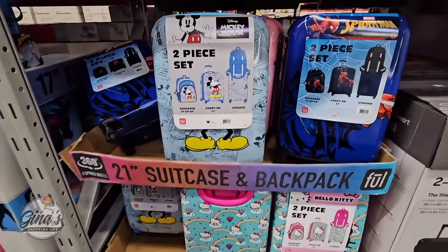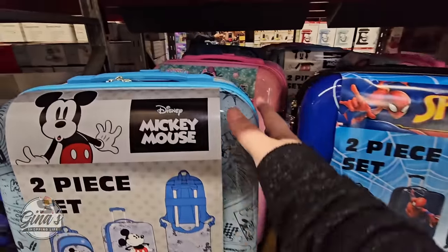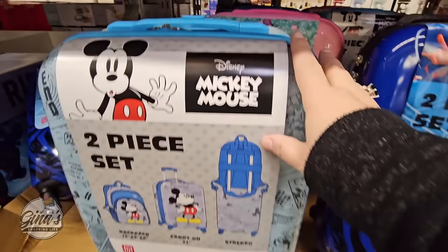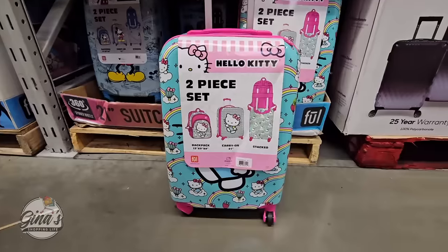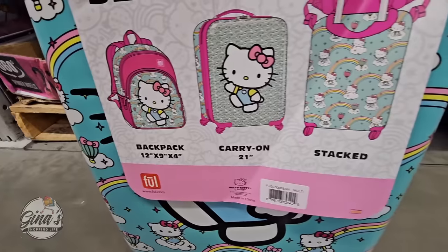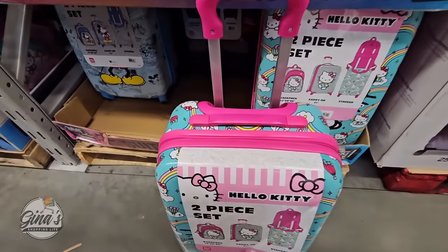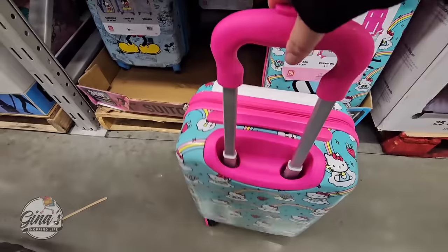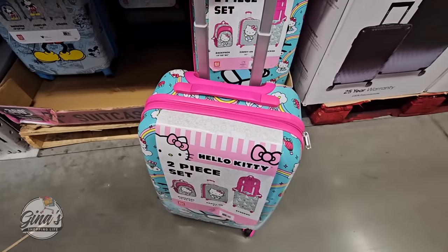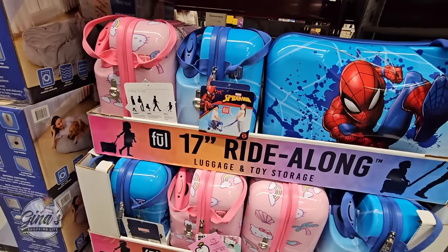Now this is a new item — these are going to sell out so fast. It's a 21-inch suitcase and backpack set. We have Mickey, Gabby's Dollhouse, Spider-Man, and of course Hello Kitty. The Hello Kitty is usually the first one to go — those are so popular. This is perfect especially if you're traveling with kids. It has four wheels at the bottom and a matching backpack, and for $45 that's a good price.